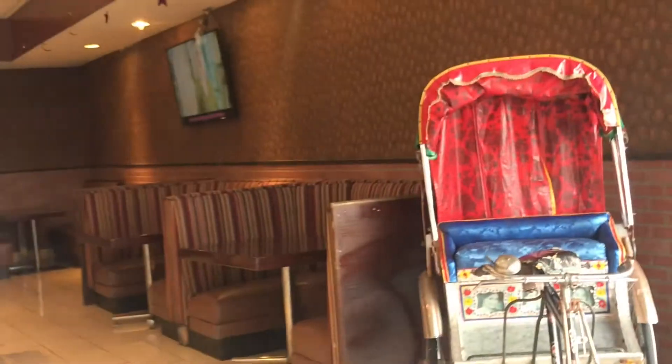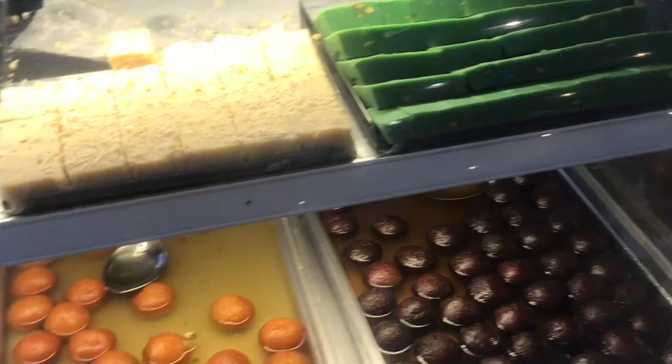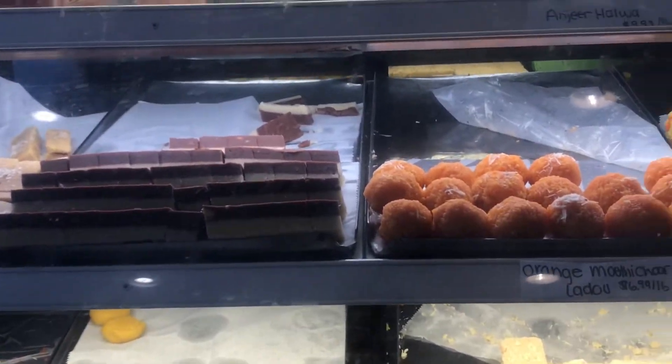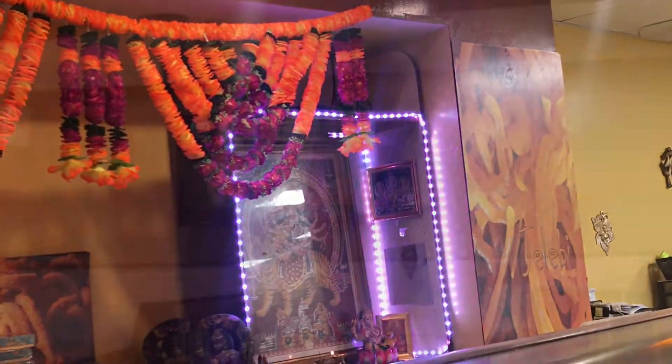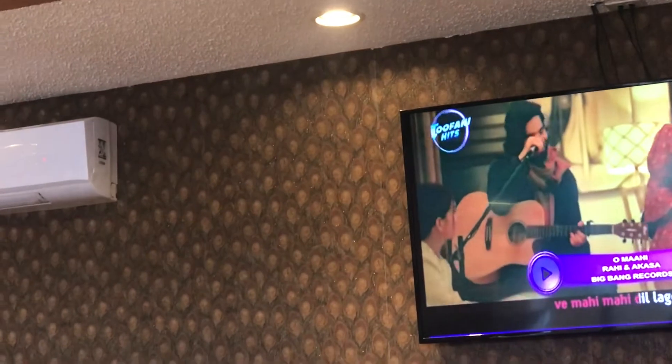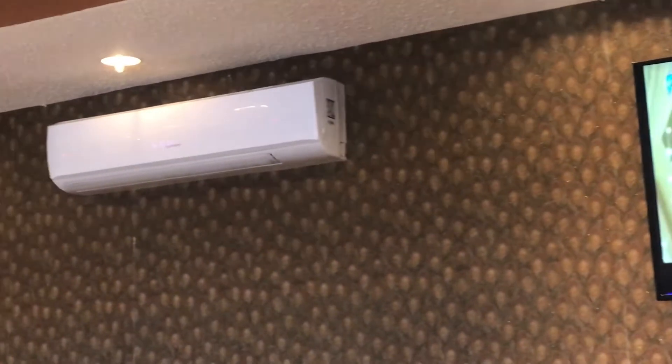They make everything fresh — all vegetarian items and all different types of sweets. We are entering this nice restaurant and you can see all these sweets, freshly made. It tastes really, really good. Today I had the craving to have some chaat — samosa chaat.